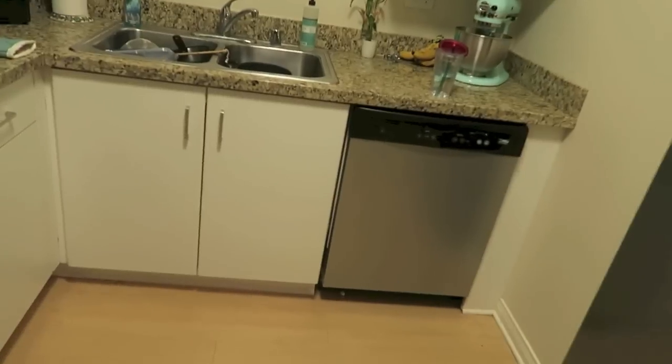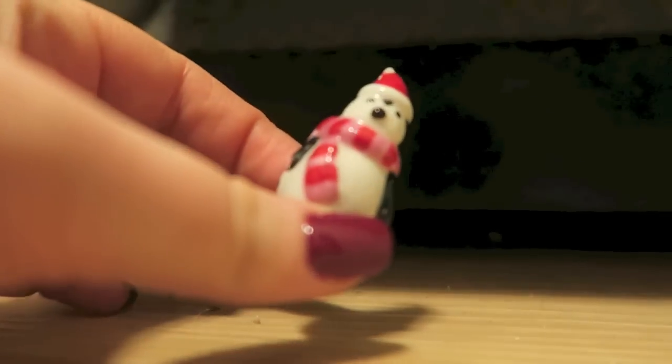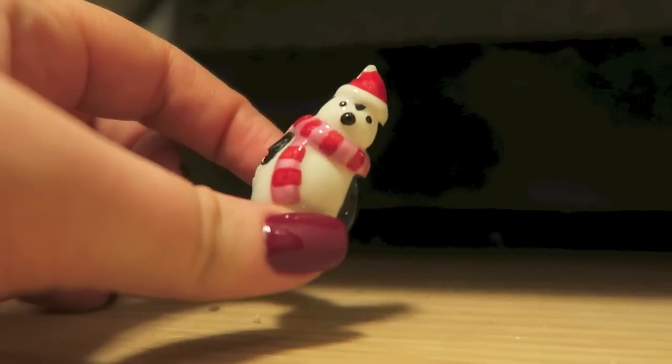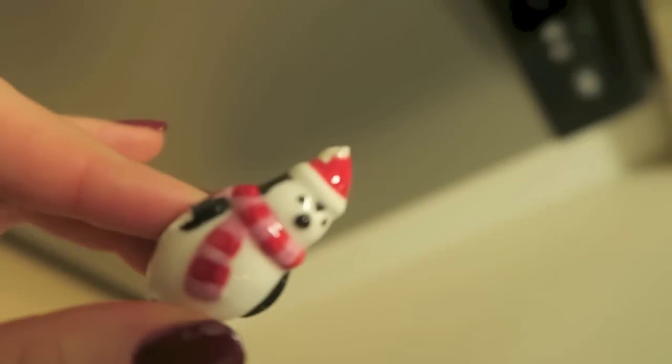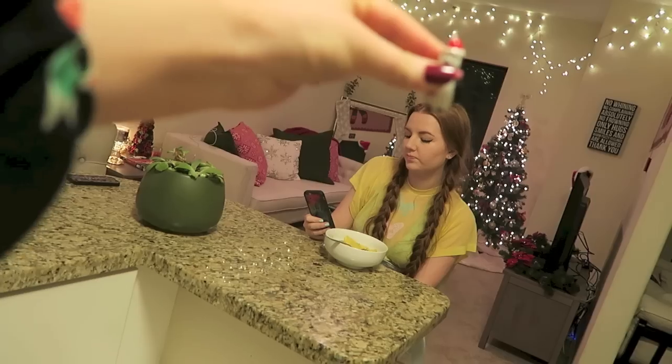Remember when I was telling you about Mr. Penguin? He's not a snowman, Megan. Look - he was under the dishwasher the whole time! Now I just have to get some hot glue and we will repair this little guy.